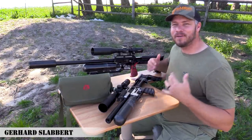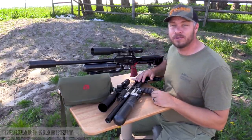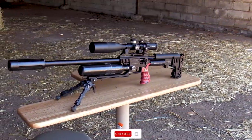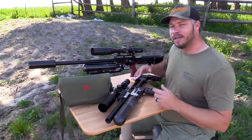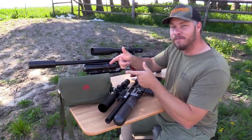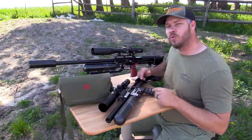Hi everyone, welcome back to my channel. My name is Gerard and today is a super awesome episode because I've got my biggest impact and my smallest impact here on the farm and I'm ready to rock and roll. Plus I've got something very awesome for you in store later on in this episode, so make sure you watch it all the way to the end.